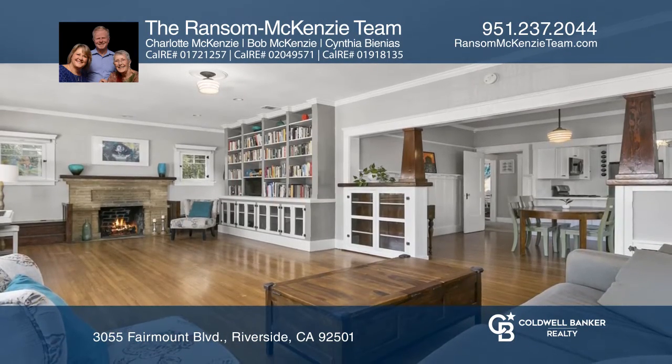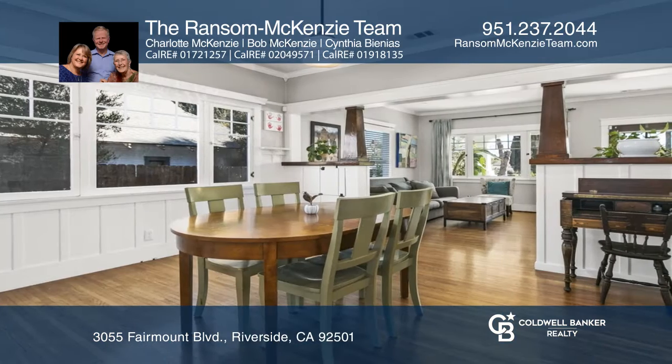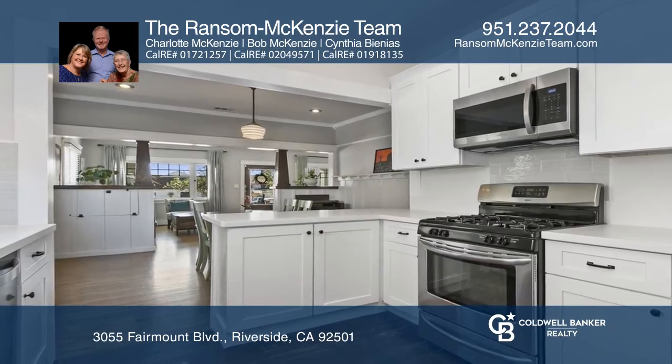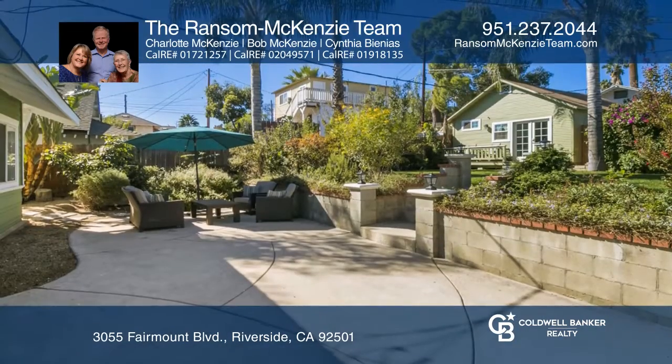Entering the house you'll appreciate the hardwood floors, built-in bookcases, and fireplace in the living room. The dining room's Craftsman wainscoting with plate and picture rails blend perfectly with the remodeled kitchen.